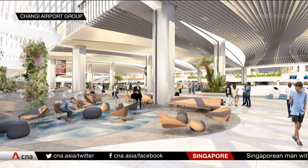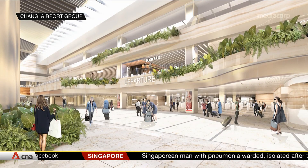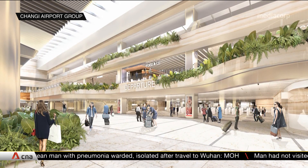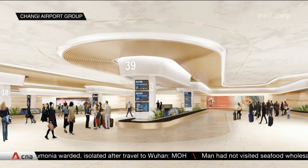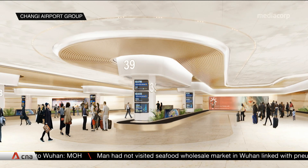In particular, the Departure and Arrival Immigration Halls will be made more spacious to accommodate higher passenger traffic and more automated immigration lanes. Two existing baggage belts will also be lengthened, and another two belts added to the baggage claim area.